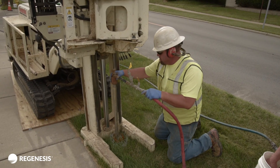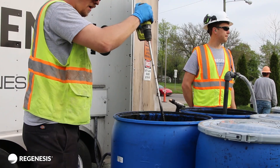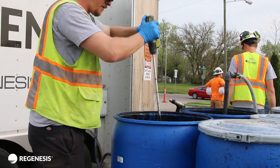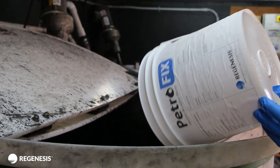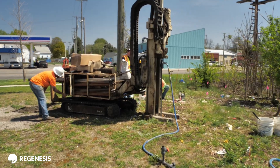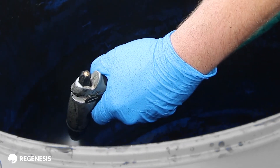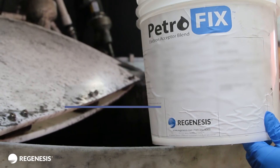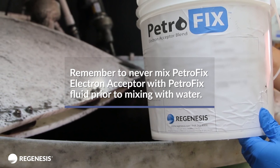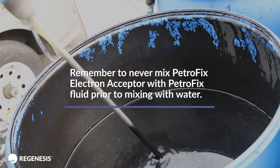The driller or applicator can now begin drilling the injection points. While drilling, the remaining crew can set up the area for mixing Petrofix remediation fluid with water and Petrofix electron acceptor blend. Assemble the product transfer system, then assemble the injection system. Be sure to add water to the mixing tank prior to adding Petrofix remediation fluid. Remember to never mix the Petrofix electron acceptor with Petrofix fluid prior to mixing with water.